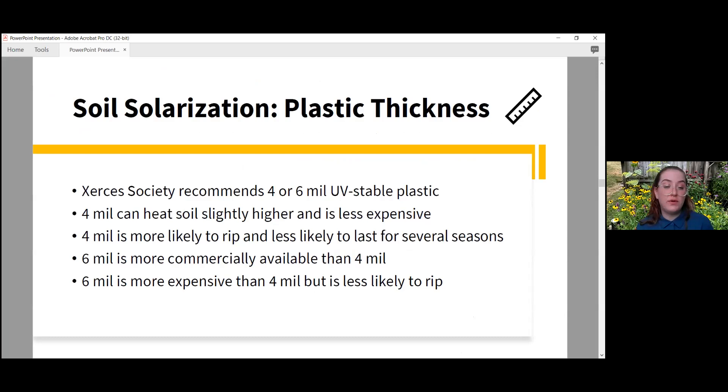Six-mil plastic is more commercially available and less likely to rip — you can use it for more seasons. If price is a concern, go with four-mil, but if you want to reuse the plastic multiple times I'd recommend six-mil. Some folks will solarize a half-acre section for one season and then reuse the plastic on another section of the property to put in another pollinator habitat, which is a great option.